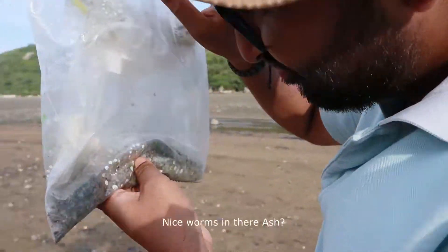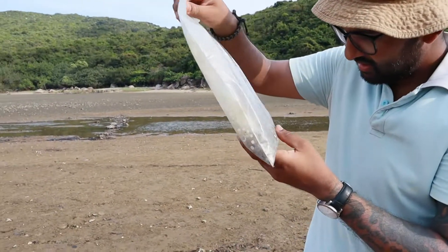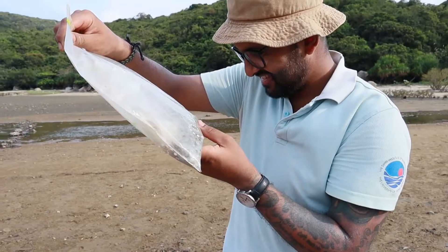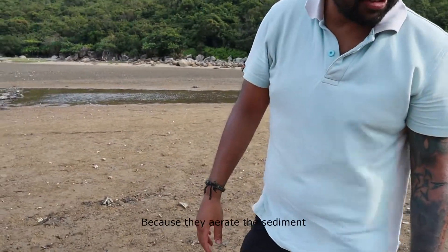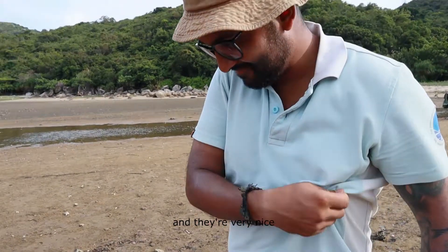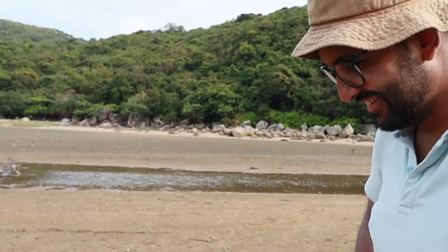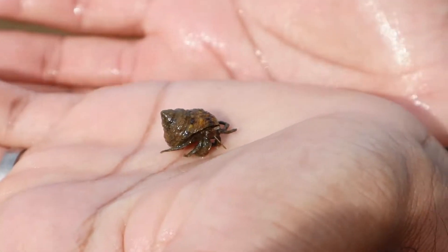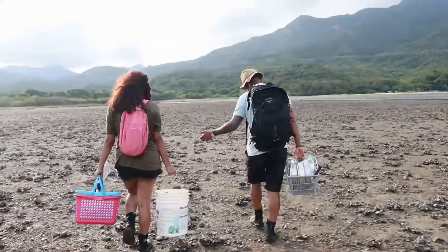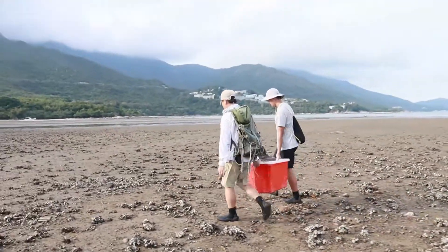There are some nice worms in the lab. Why do we care about worms? Because worms aerate the sediment — they're really important. I like worms. Don't you like polychaete worms? What's wrong with you?